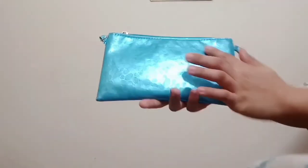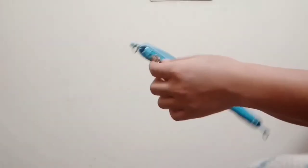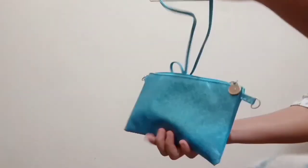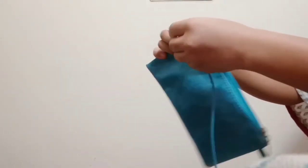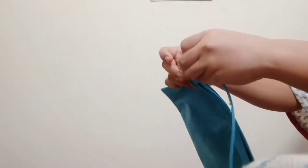Last but not least is a velvet blue bag. It has only one compartment and a strap inside so you can carry it as a sling bag. I got this from Club Factory again for around 170 rupees. If you don't like hanging it around, you can just put it in your backpack or handbag.